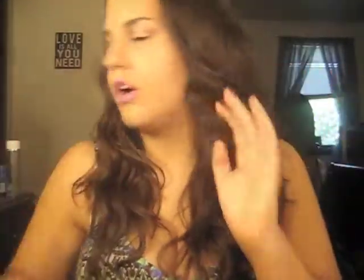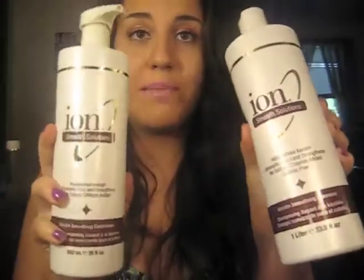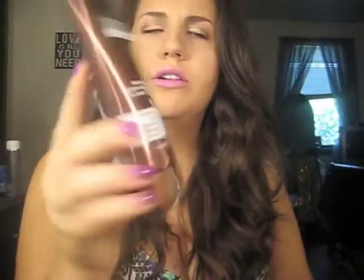Next I got the Ion Smooth Solutions keratin replenishing mist. I've tried it since I got it and I really like it. I also got the Ion keratin smoothing shampoo and conditioner — that's what's in my shower right now, it's probably my go-to shampoo. I also got the keratin smoothing mask and the keratin heat styling cream. The heat styling cream is really nice — I use it before I blow dry or after to smooth everything out and help with heat protection. You can tell I really like the Ion keratin line.